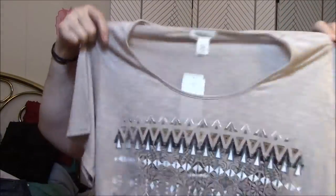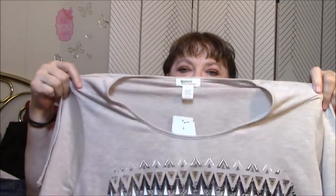Everything I bought was on sale — every single thing. This one is by Madison and Berkeley. I've got a couple of tops like this and I absolutely love the way they fit me. I would rather have had the V-neck, but they didn't have any V-neck that I liked. But this one has got elephants on it, and I love elephants. I bought that for work.